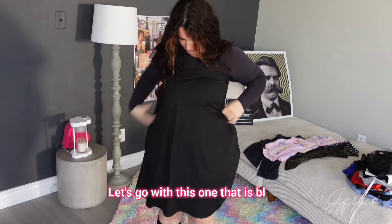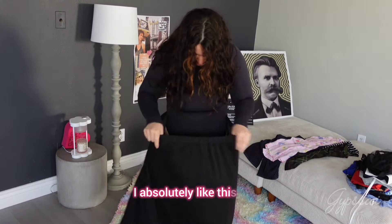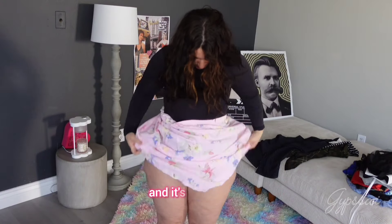Let's go with this one — it's black. I absolutely like this one, but it's absolutely also not my style, so it's a no for me.